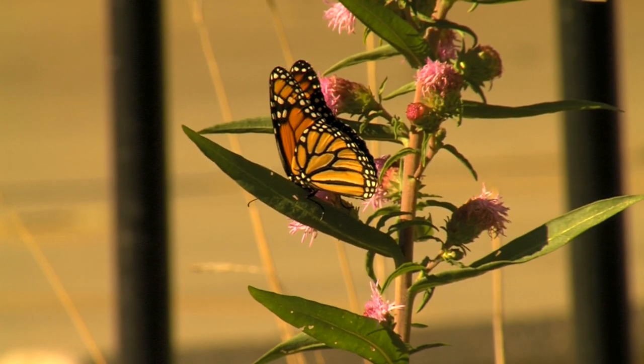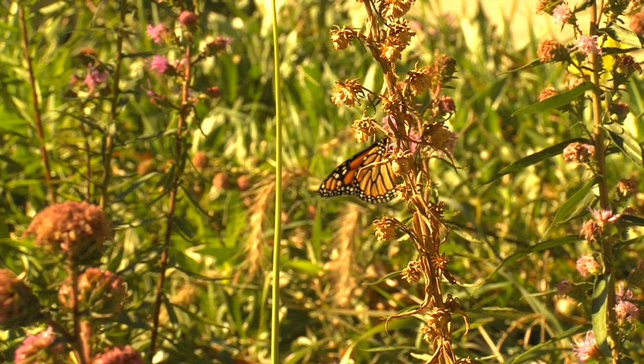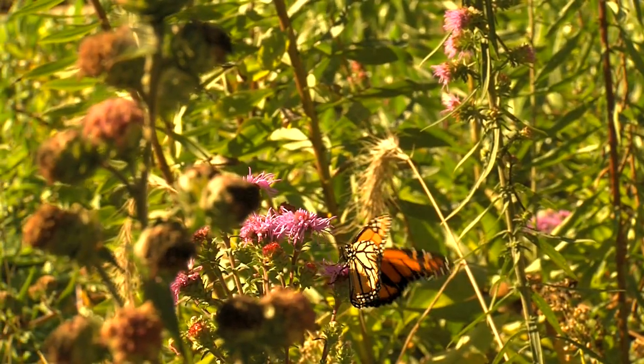When these monarchs arrive in Mexico they will rest until spring returns and they will begin the migration back north. These monarchs will only travel part of the way north, possibly to Texas, where they will find some milkweed, lay their eggs and then they will die.